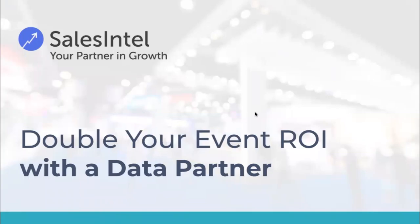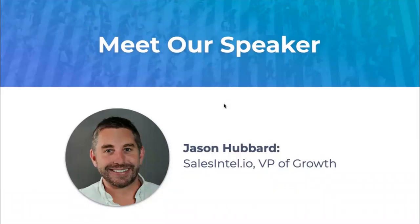Thanks everybody for joining us today. You're with Sales Intel, and we're presenting on how to double your event ROI with a data partner. My name is Jason Hubbard. I'm Vice President of Growth with Sales Intel.